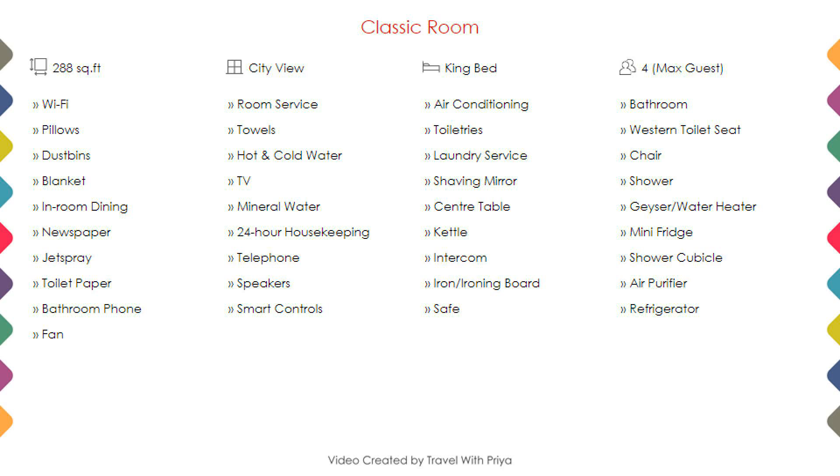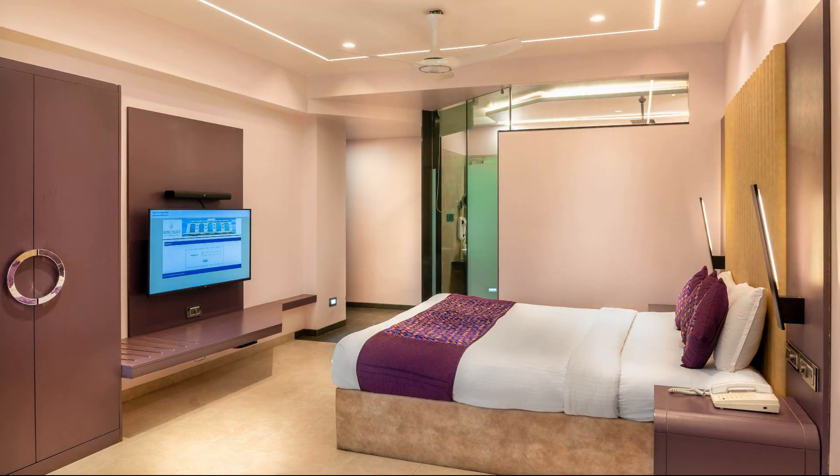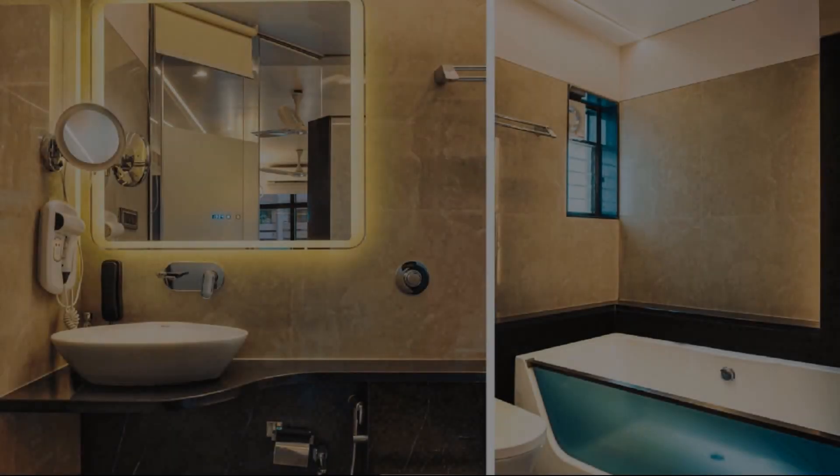Room category 1. You can see on the screen details like room size, bed type, room views, amenities, facilities and images etc.